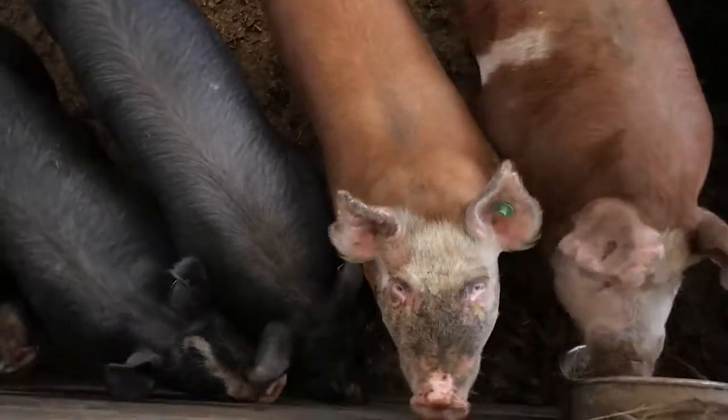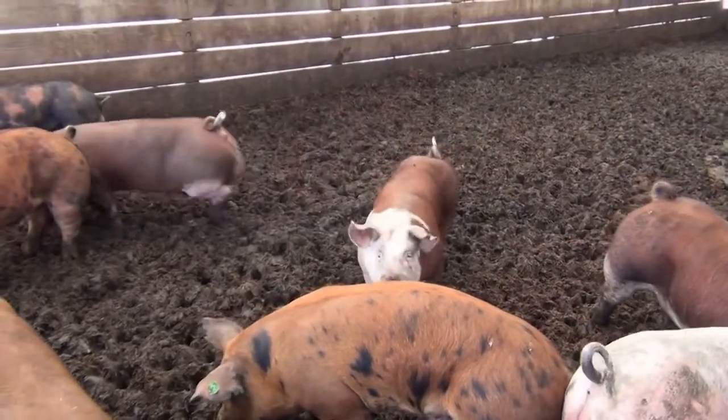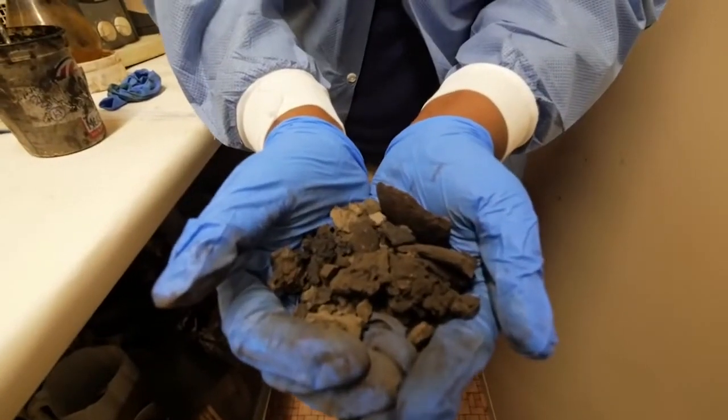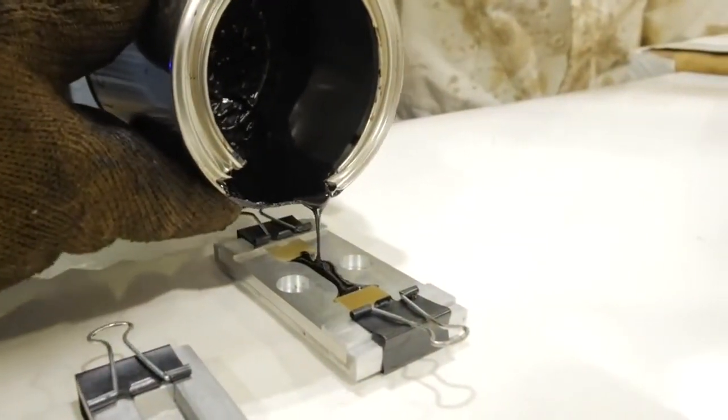Swine bioadhesives — before you poo-poo this as a stinky idea, rest assured the smelly stuff is filtered out during processing. The farmer can even use the leftovers as fertilizer. The idea smells like a rose.